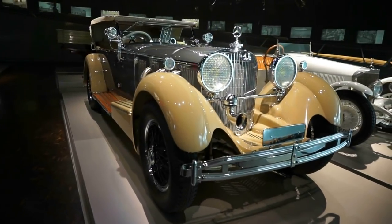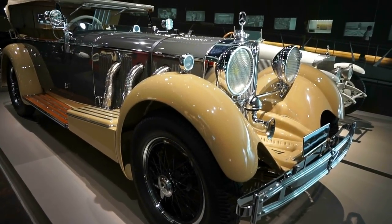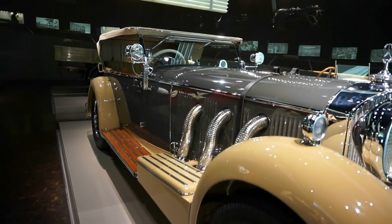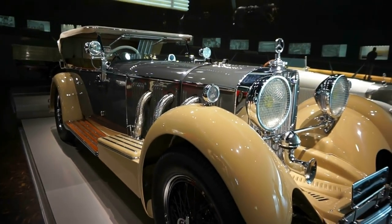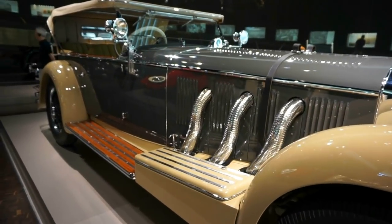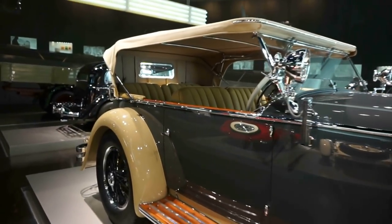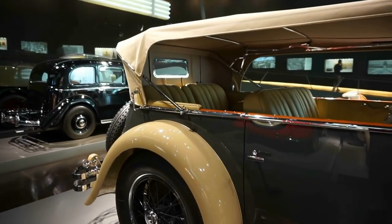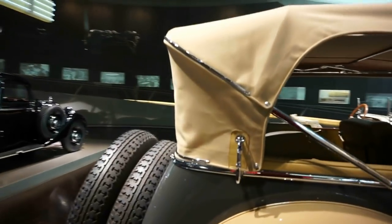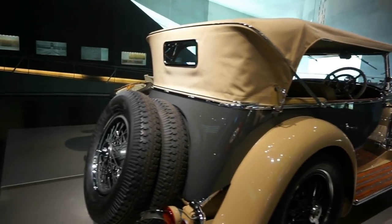Let's walk around and admire this beauty. It was used both as a sports car for races and also as a passenger car. As I mentioned, six cylinders — you can see the exhaust pipes of the three cylinders on one side. You can literally stand here and watch this car for quite a few minutes and try to take it all in. Absolutely magnificent.